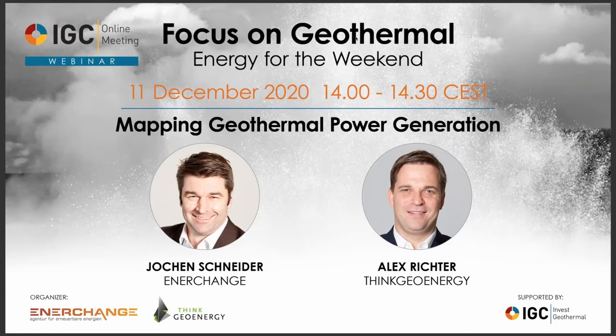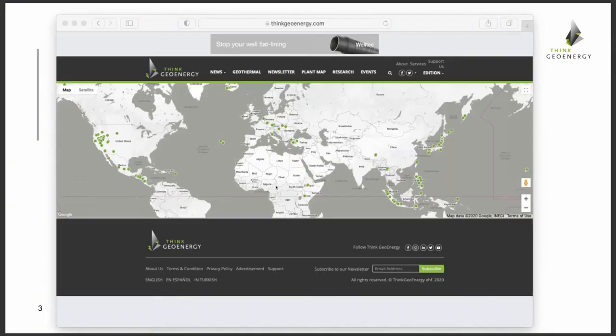Thank you very much, Jochen. I'm very pleased to share some background and details on our research and the map that we created. We actually created the map quite a long time ago, and the plan back then was to create a strong database behind it — set up so you could click on a plant and get more details with individual pages. Long story short, this was a web development project that didn't work.